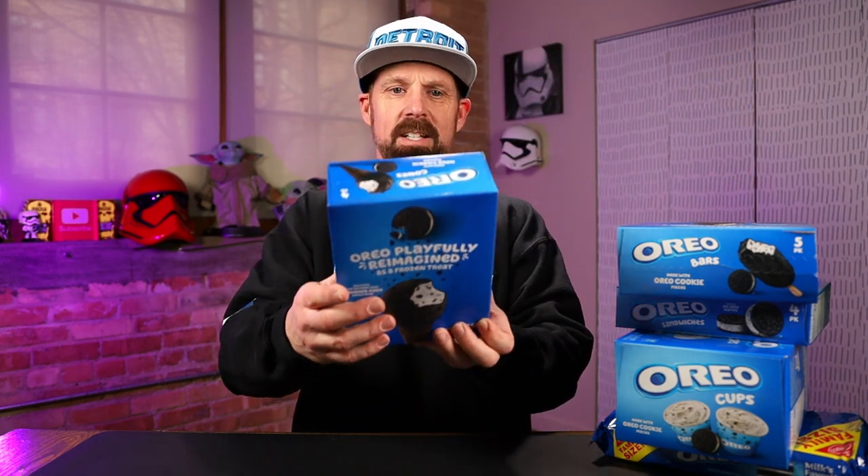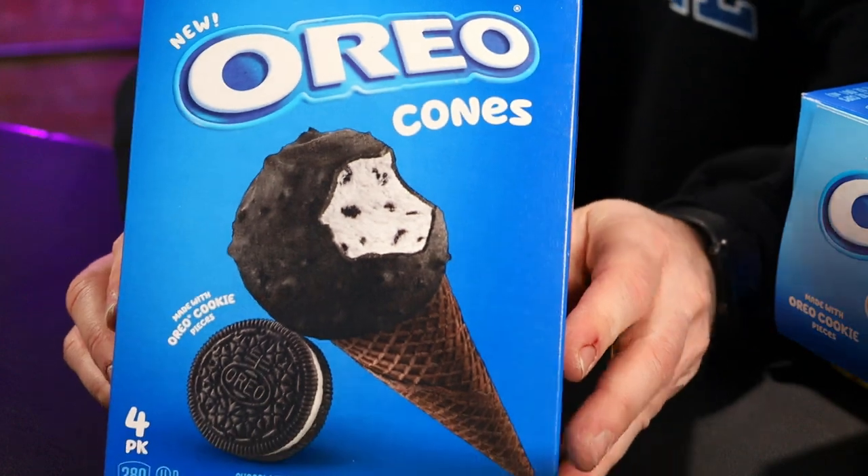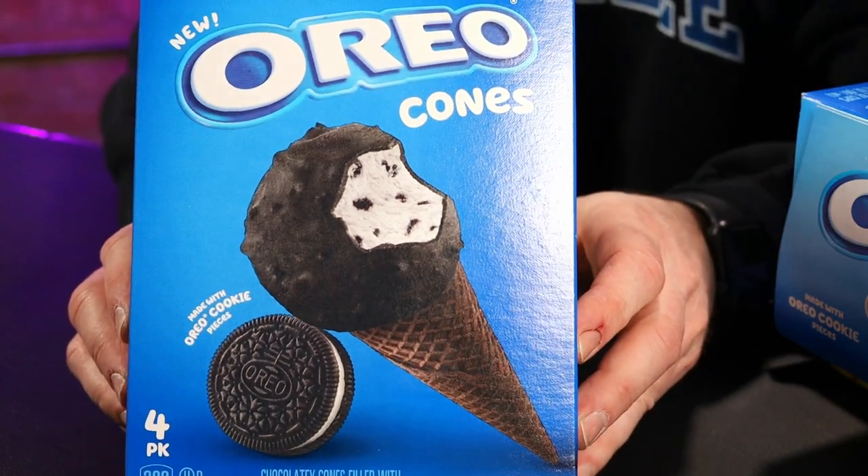So Oreo has a bunch of new frozen treats available. We have the new Oreo cones — made with Oreo cookie pieces. Crispity, chocolatey cones are filled with cream flavored frozen dairy dessert packed with Oreo cookie pieces, then dipped in a delicious coating made with crushed Oreo wafer pieces. A whole lot of Oreo going on there.